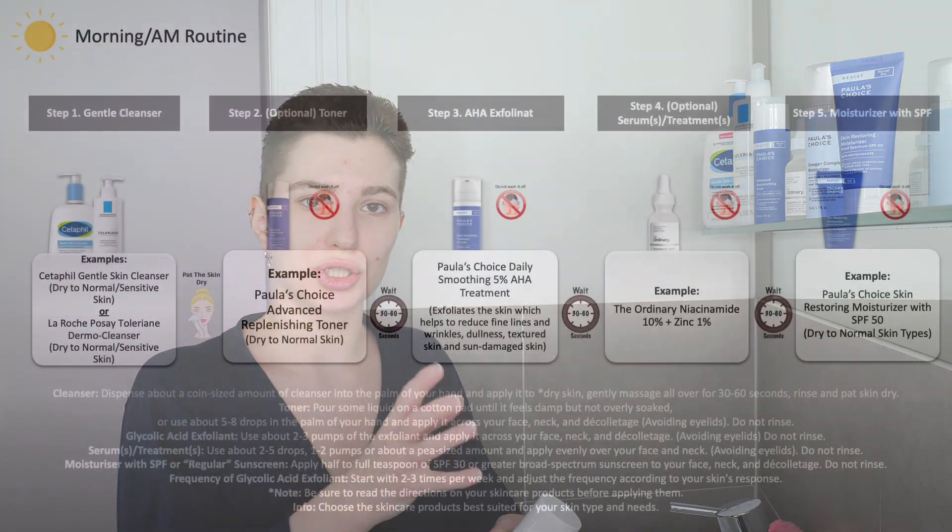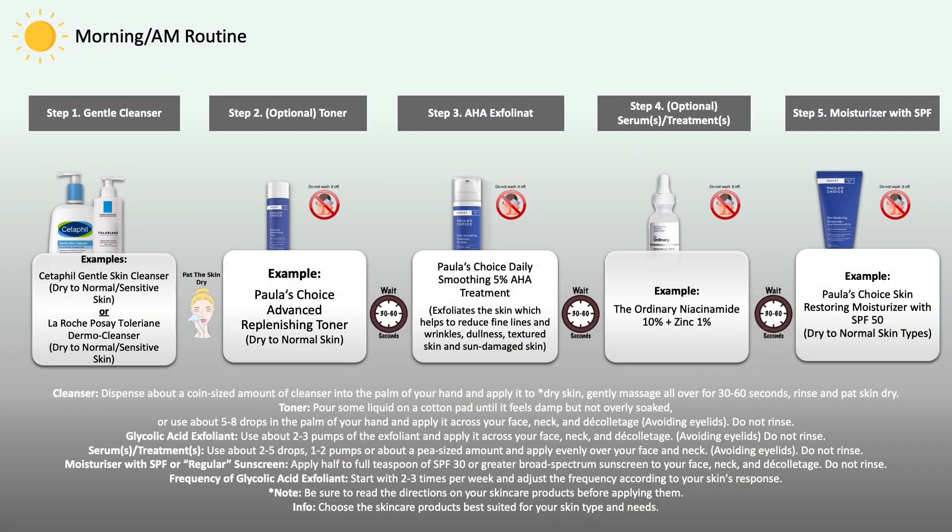If you have a toner and other serums, treatments, and boosters at home, you can adjust your skincare routine accordingly. For a morning routine: start with a gentle cleanser. If you have a hydrating and soothing toner, that would be the second step after cleansing — apply it and leave it on. Then move on to the AHA treatment, apply it, leave it on, and follow with any serums, boosters, or other treatments, then either a moisturizer and separate sun protection, or a moisturizer that already contains SPF.